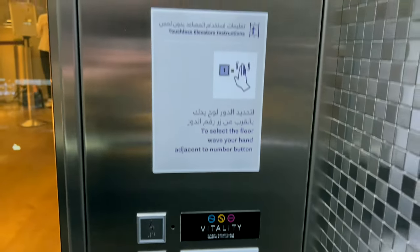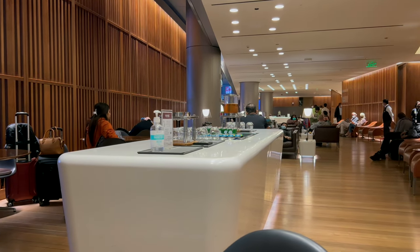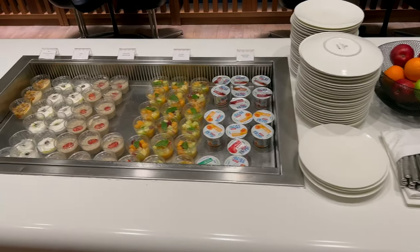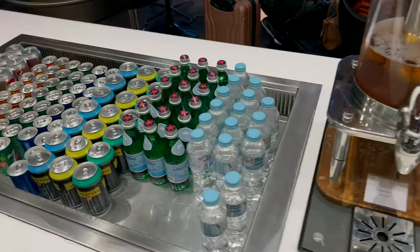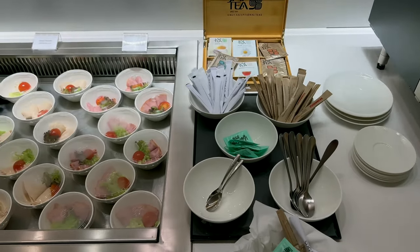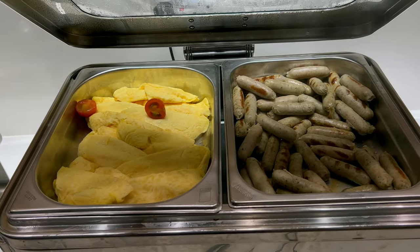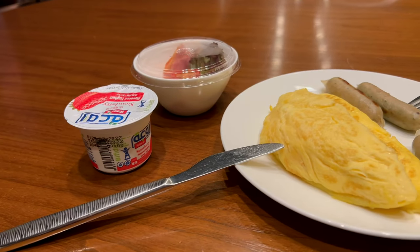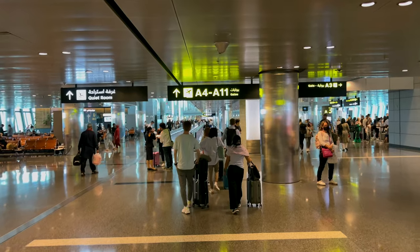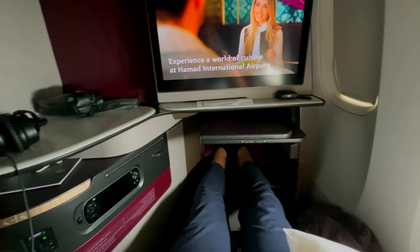About the Oryx Lounge: there was a small queue to take a shower and the facilities were modest but very clean, and staff were super friendly. As it was early morning, there were a couple of drink stations and a breakfast buffet. The food variety was limited but everything tasted delicious — the eggs and beef sausages were so good that I had to go back for seconds. Finally, it was time to head over to the gate for my Q Suite flight to São Paulo.